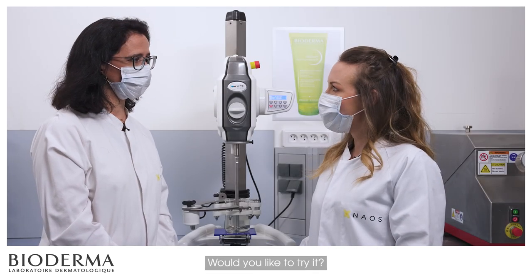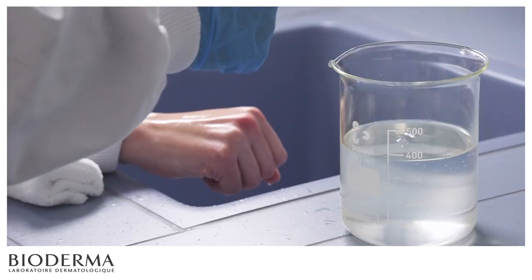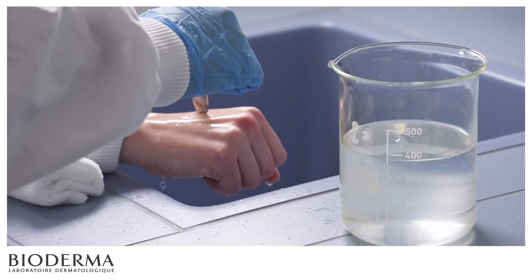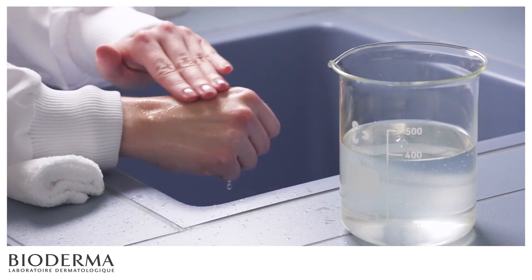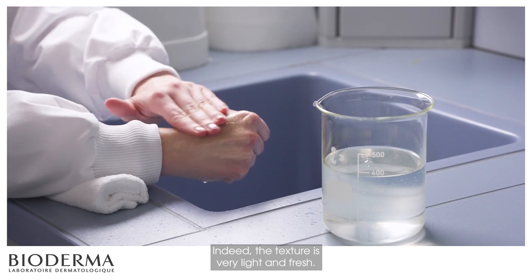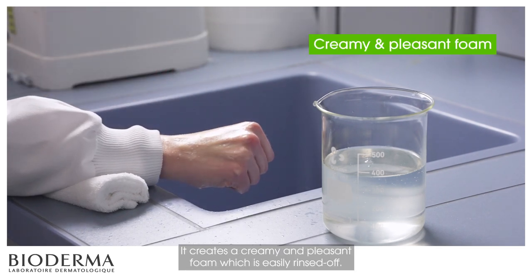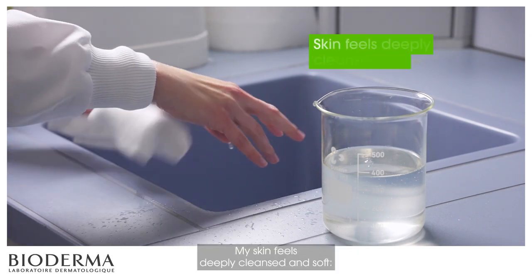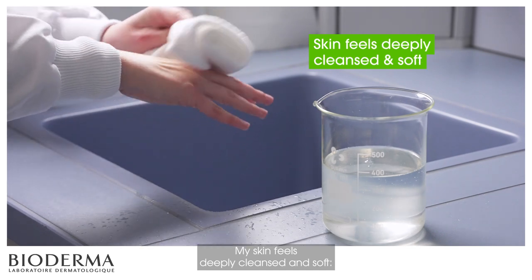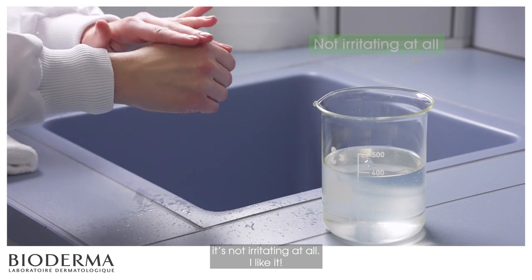Would you like to try it? Sure. The texture is very light and fresh. It creates a creamy and pleasant foam which is easily rinsed off. My skin feels deeply cleansed and soft. It's not irritating at all. I like it.